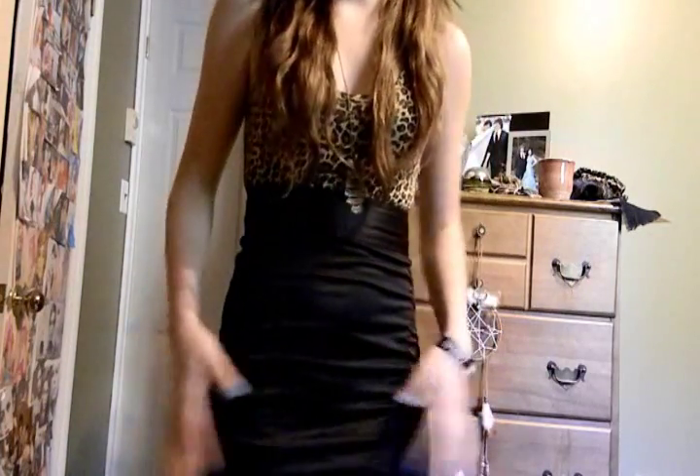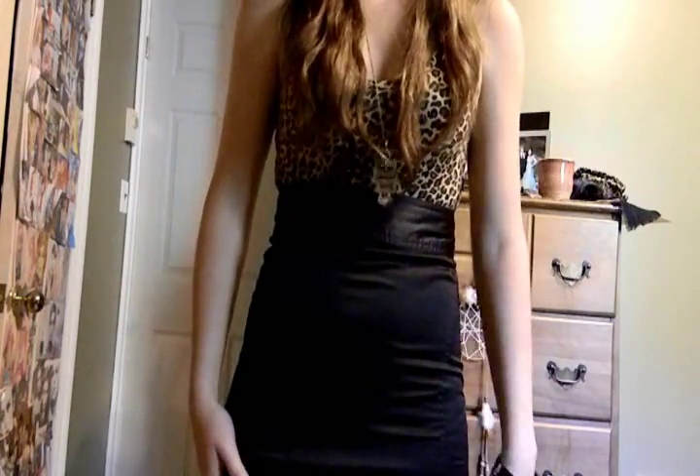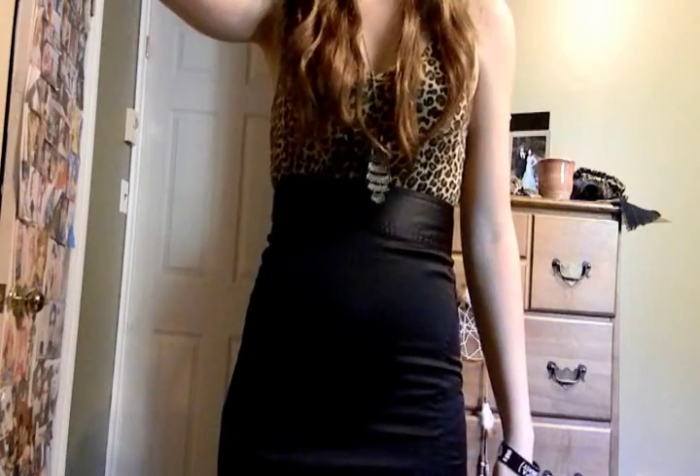I got it from Forever 21. I also got the shorts at Forever 21 and I got this shirt at Detox. So it's the exact same look, but it just has a pencil skirt. And if it's a bit chilly outside, you can also wear tights or leggings or whatever you want to.